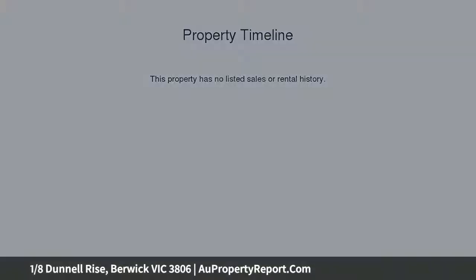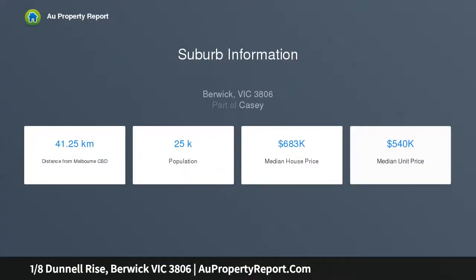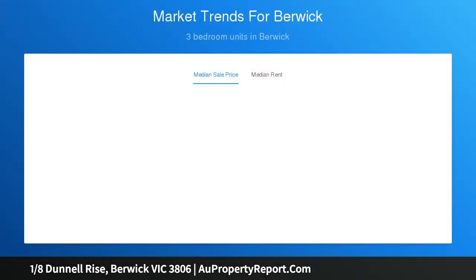Presented in a sensational location where convenience is at your fingertips, an opportunity to purchase a brand new prestigious 4 bedroom townhouse has become available. This large family residence is beautifully designed and provides low maintenance living with maximum functionality and style.